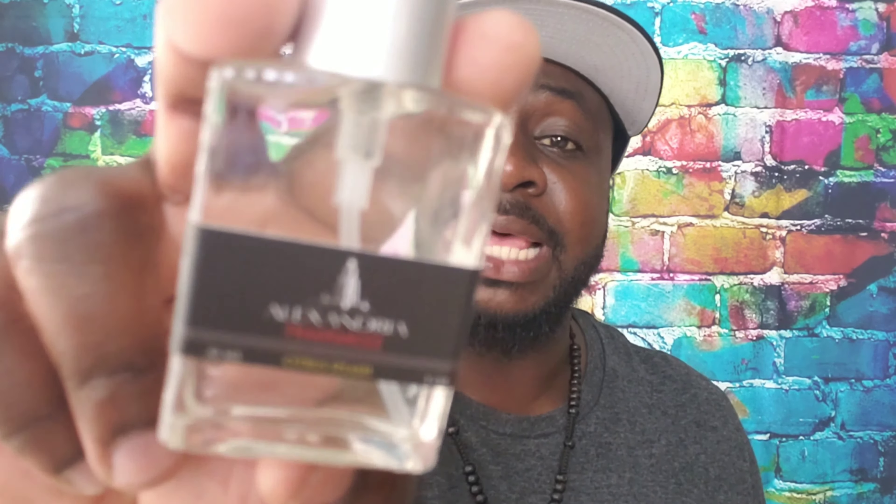Another fragrance I picked up from Alexandria Fragrances is called Citrus Splash, which I think is a take on Tom Ford's Mandarin de Amalfi. It smells really good — has a very citrusy, almost tangerine or mandarin orange vibe to it. Hanny, I think you got something here, man. I don't know if I want to spend that money on Tom Ford anymore.